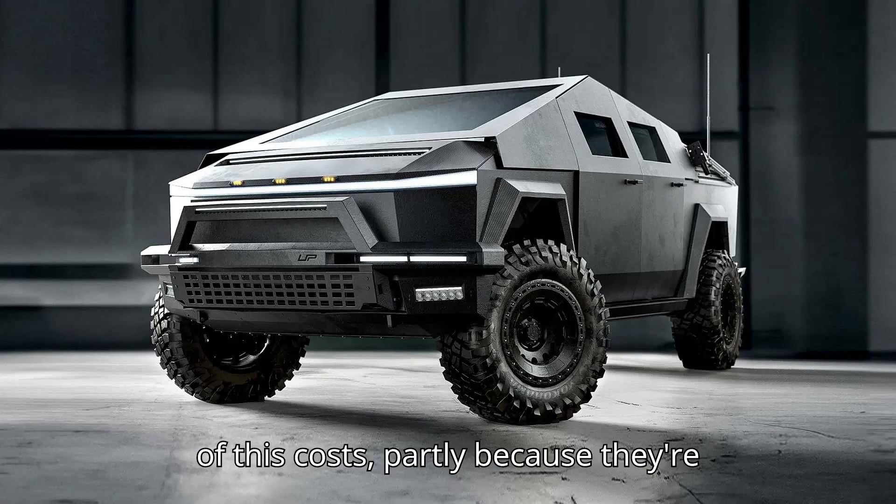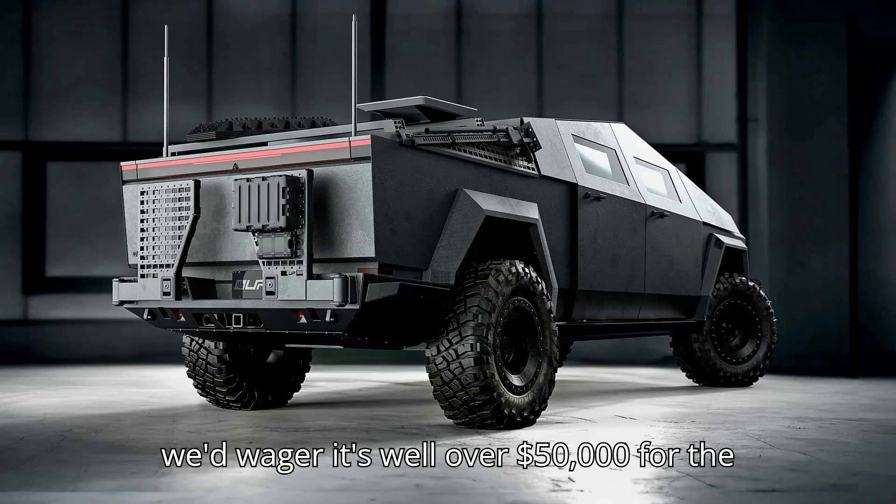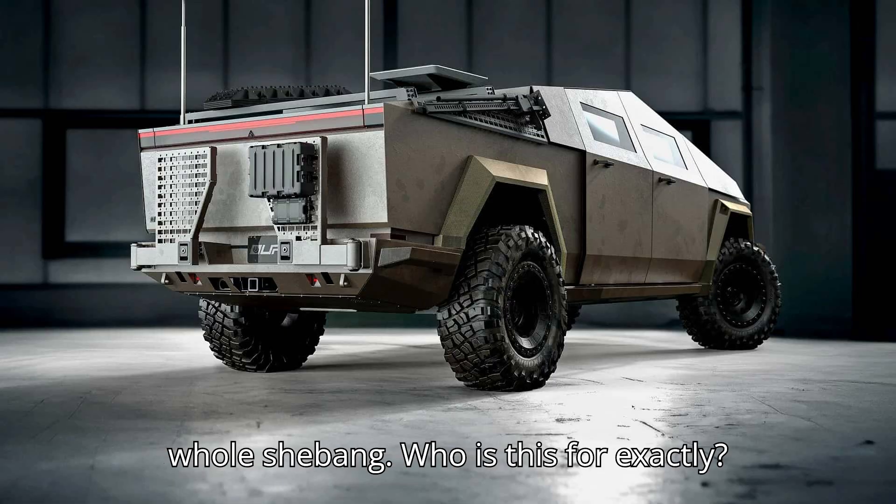We don't know how much all of this costs, partly because they're custom builds, but if we had to guess, we'd wager it's well over $50,000 for the whole shebang.